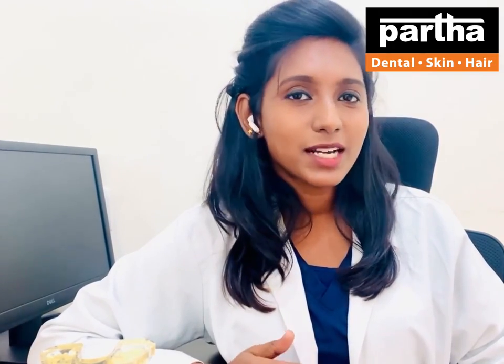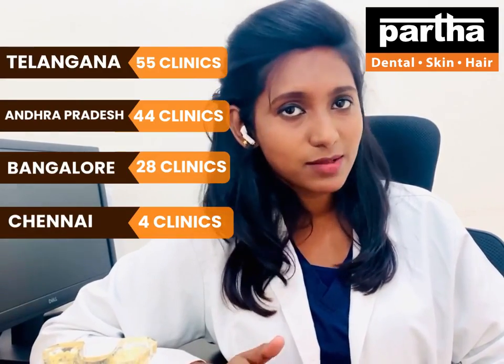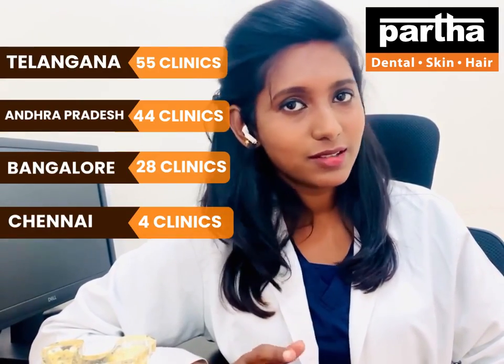But with smile redesigning, it takes a maximum of two to three visits. In a single visit, you may wait up to 10 hours, or across two to three visits maximum, you can settle down your smile. Thank you very much.